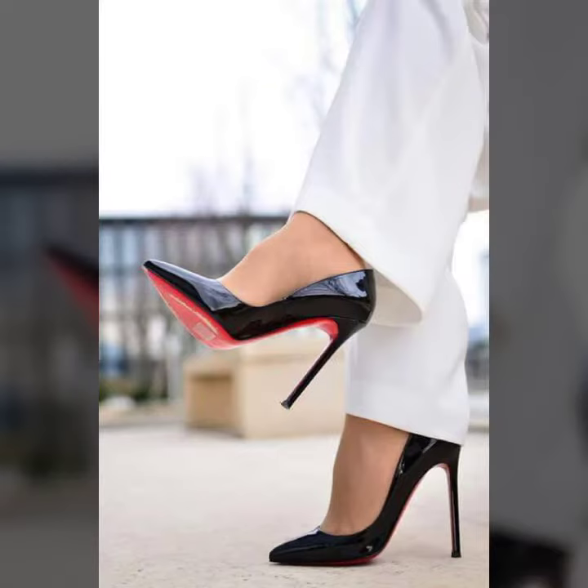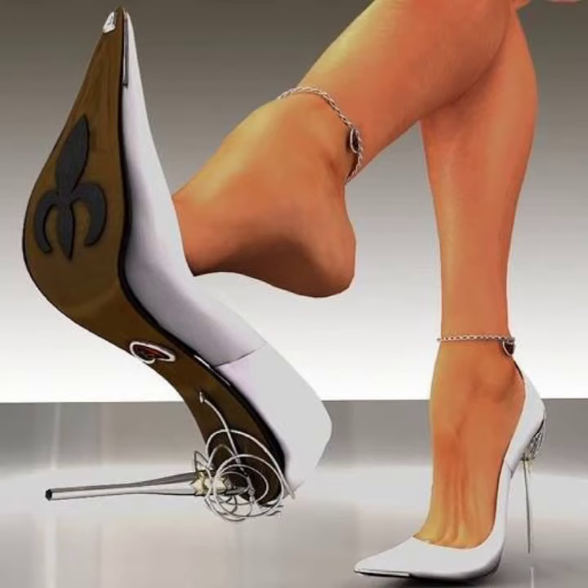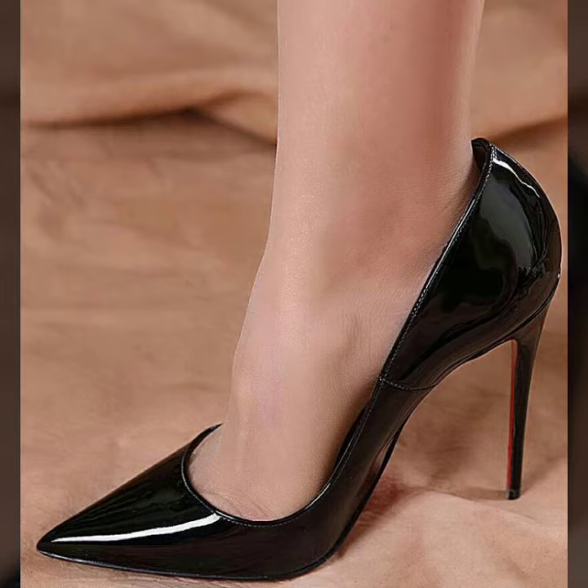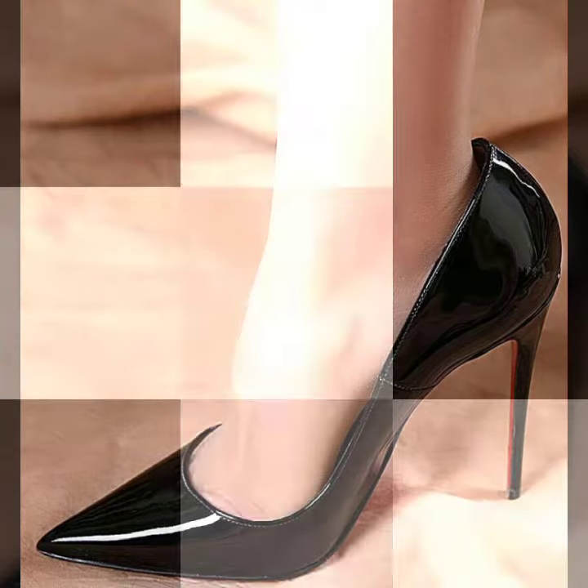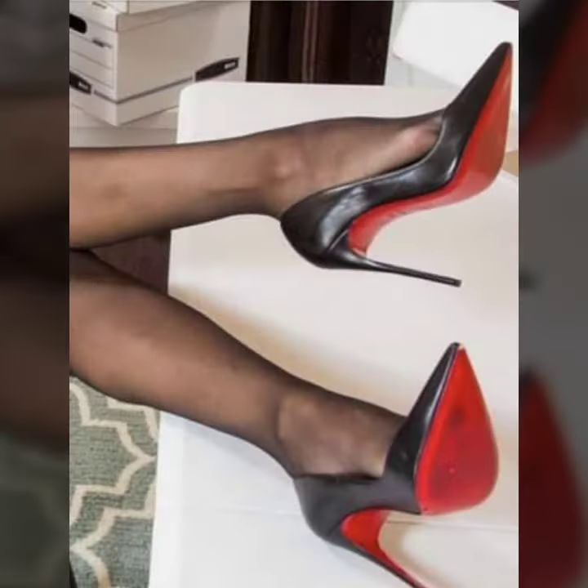All designs are so gorgeous, trendy, and fabulous. If you want to buy such types of pointy heel pumps online, many websites offer these types of pumps, like www.eva.com, www.amazon.com, and www.canstudy.com.